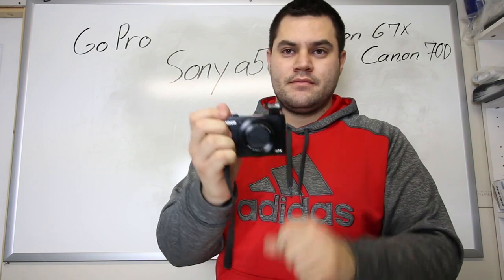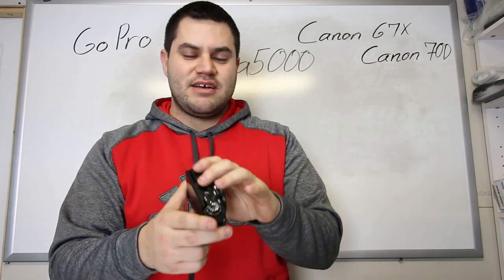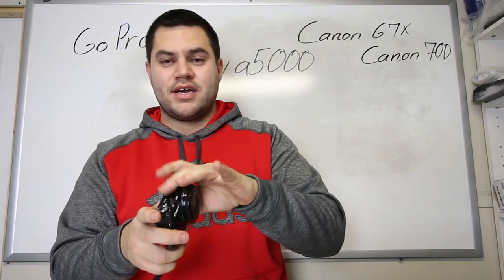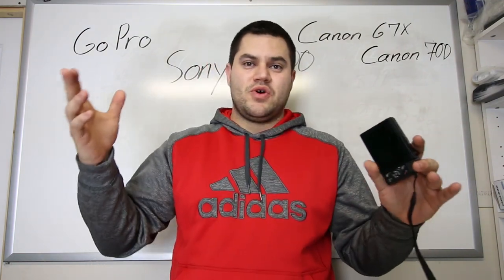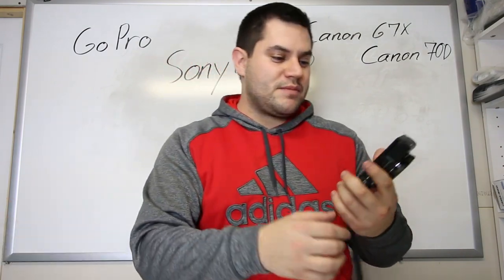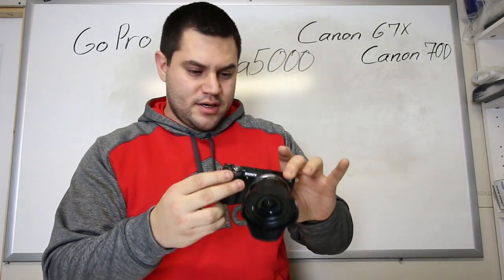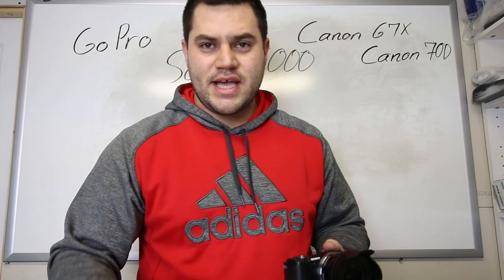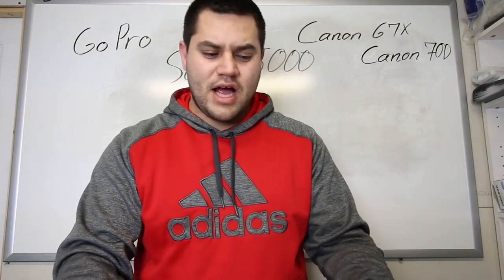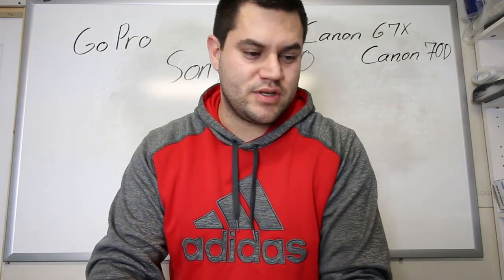The Canon G7X also has a built-in flash, which is handy if you take pictures. It has Wi-Fi, so you can connect it to your phone, take great quality pictures, send them directly to your iPhone or Android, and upload to Instagram, Facebook, or Snapchat. I believe the Sony A5000, the Canon G7X, and the Canon 70D all have Wi-Fi capabilities. The GoPro you just connect with the GoPro app.